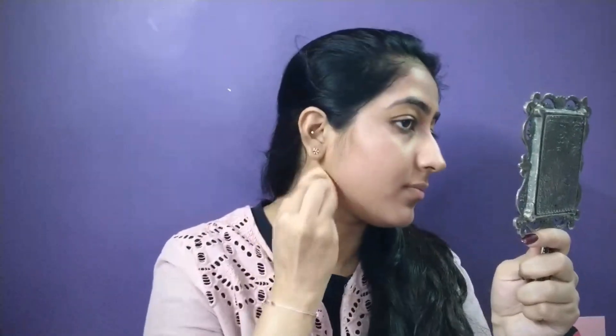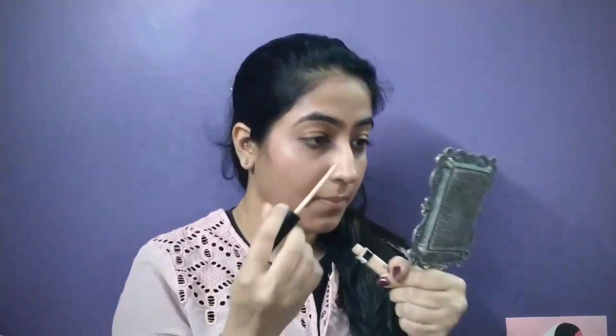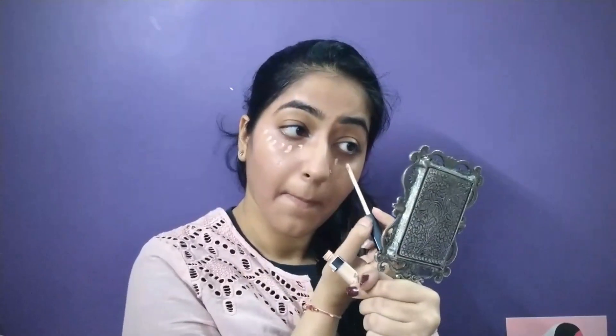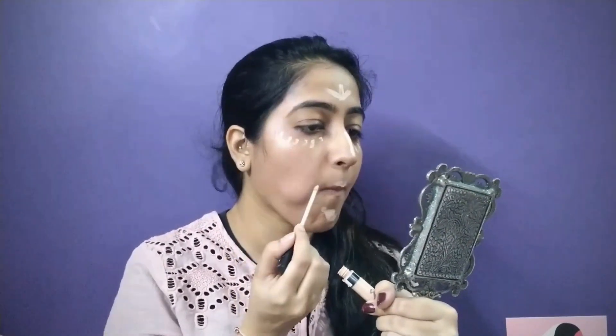And now I'm just blending it using my beauty sponge because it gives a more natural finish and absorbs the extra product, increasing the longevity of the makeup. For the concealer today, I'll be using this Maybelline Fitbi concealer. I'll be using a light color concealer for highlighting purposes — applying it under my eyes, on the bridge of my nose, cupid's bow, chin, and not to forget the forehead.